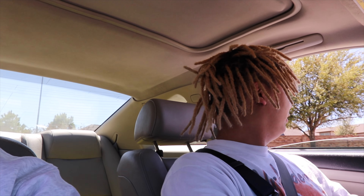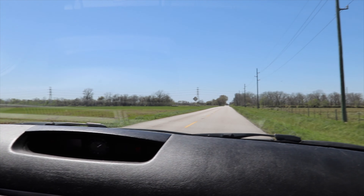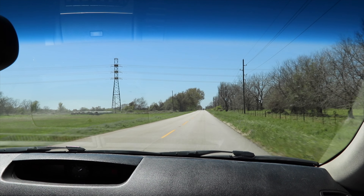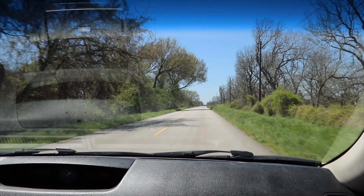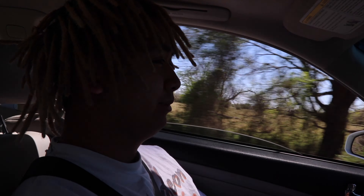Oh my gosh, I need to change the brakes. Alright, so we're out here now — gonna do a quick little pull. Alright y'all, that was about 20 miles an hour to like 150 right there, easy. Y'all saw how fast we hit that.